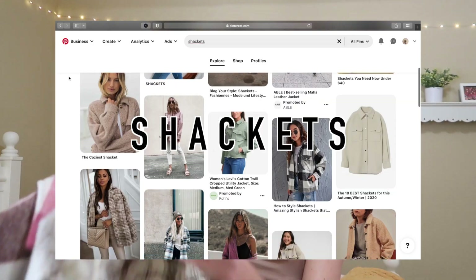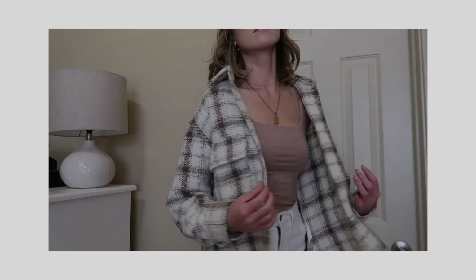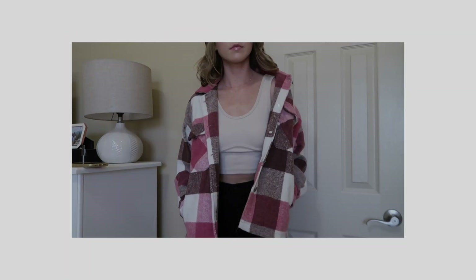Jackets are going to be a huge trend this fall. I have two from Boom — a tan plaid one and a pink one for a pop of color. I got a small/medium in both and you definitely don't need to size up because they already fit really oversized. They're so cozy and I can already tell I'm going to be wearing them a lot this fall.